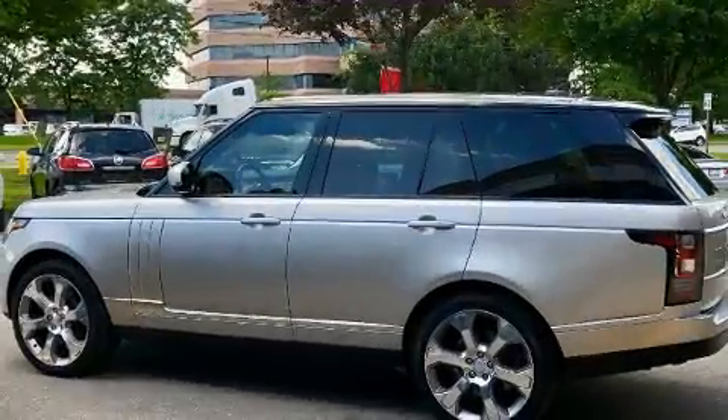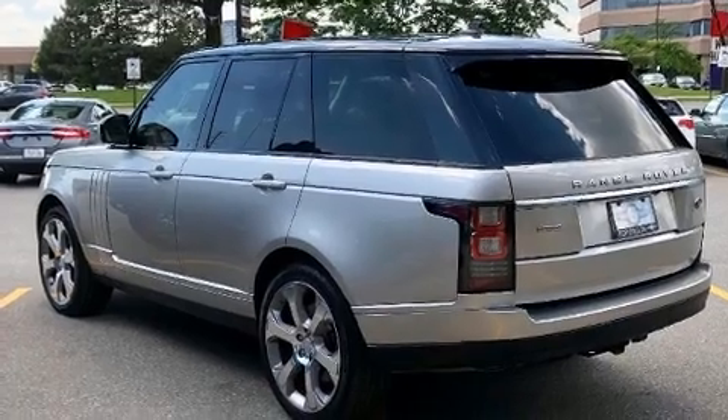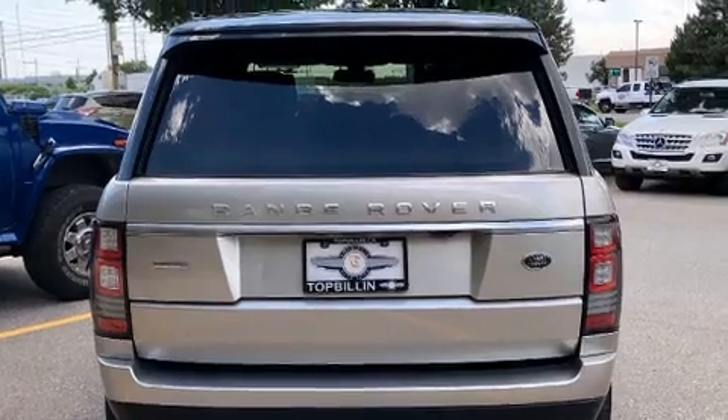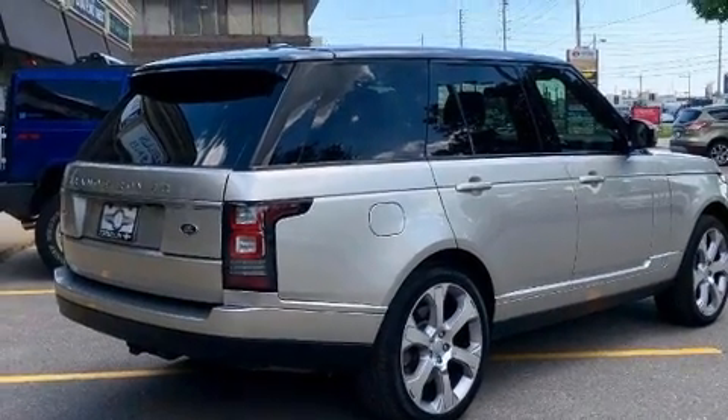Top features include rain sensing wipers, a tachometer, an automatic dimming rearview mirror, automatic dimming door mirrors, heated door mirrors, a power rear cargo door, skid plates, and voice activated navigation.